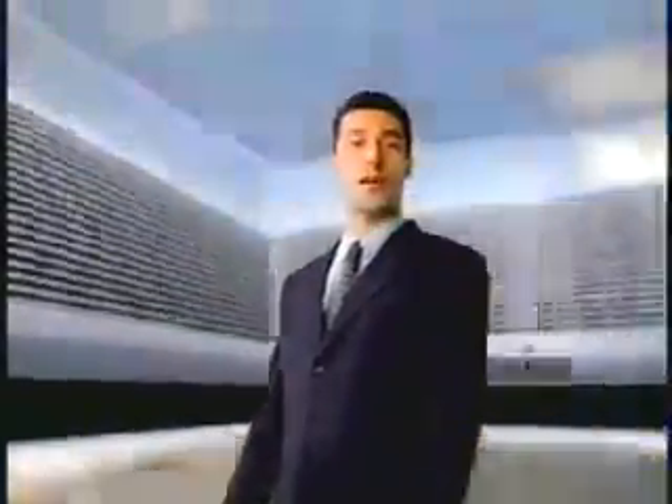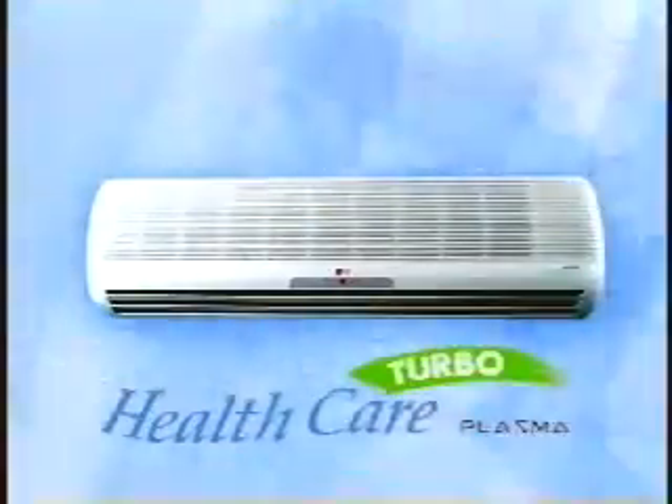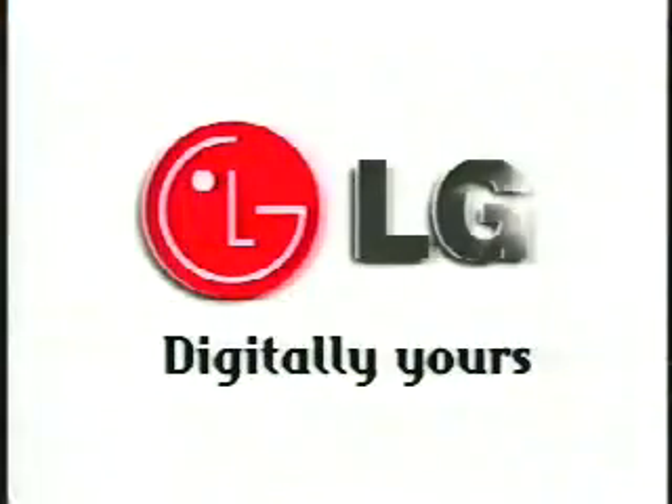The new Healthcare Turbo Plasma AC from LG eliminates dust and pollen, and its unique plasma filters actually destroy germs and bacteria to provide you and your family with 100% pure, clean air. The Healthcare Turbo Plasma AC from LG — digitally yours.